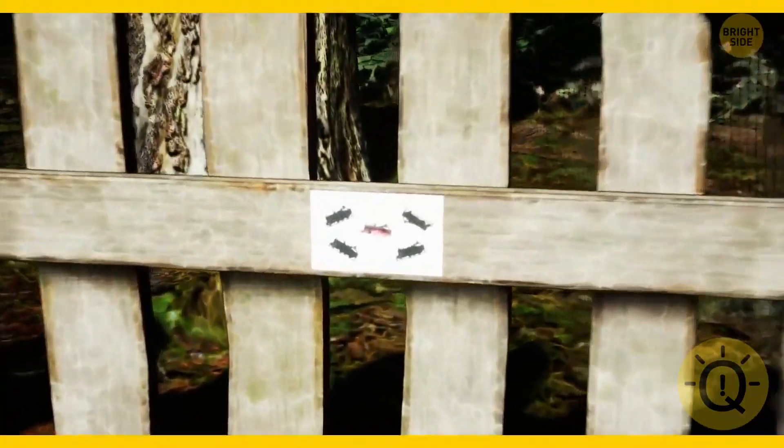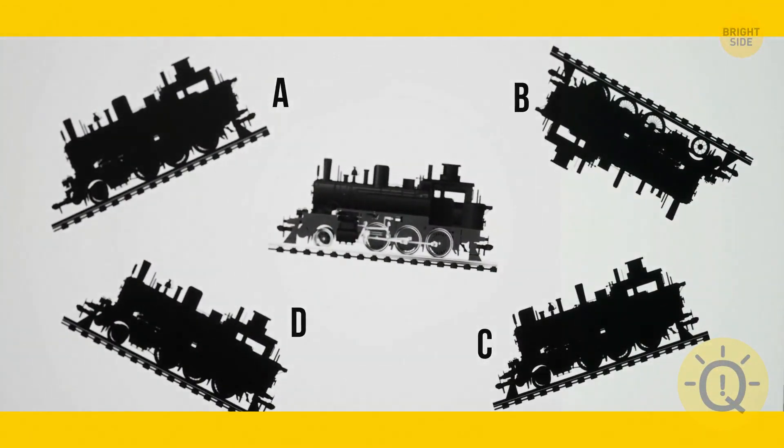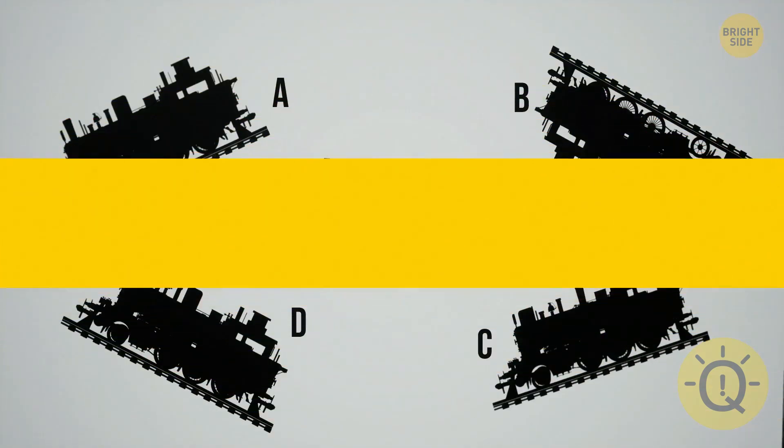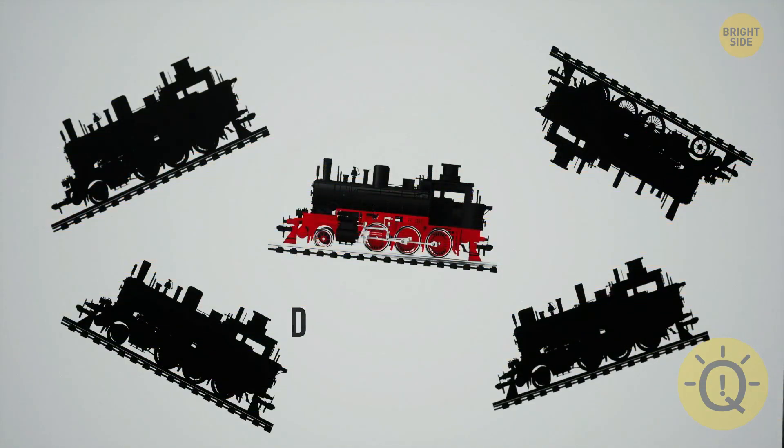Can you find the right shadow? The correct answer is D.